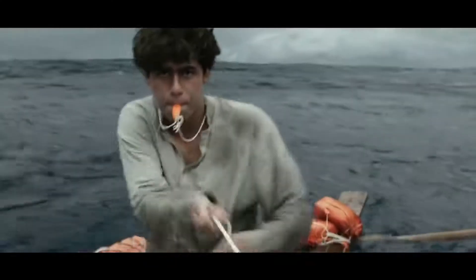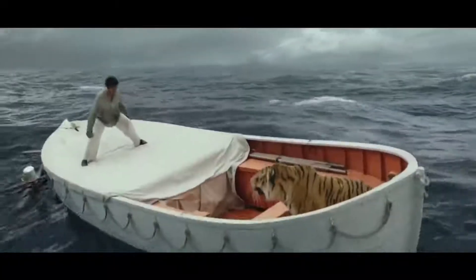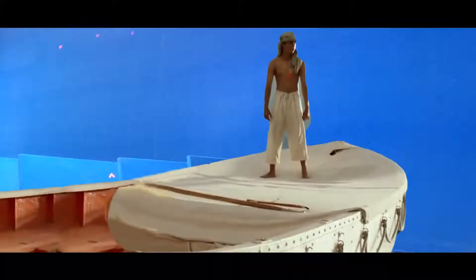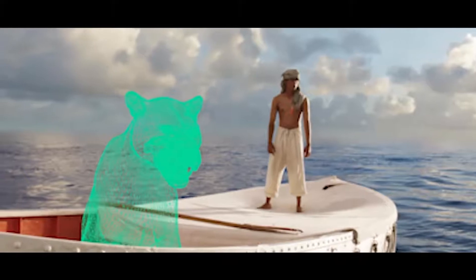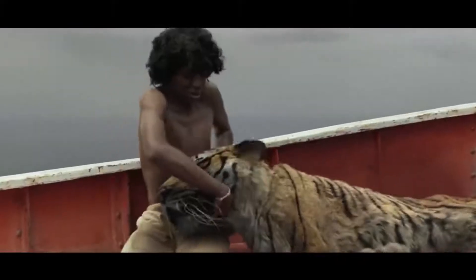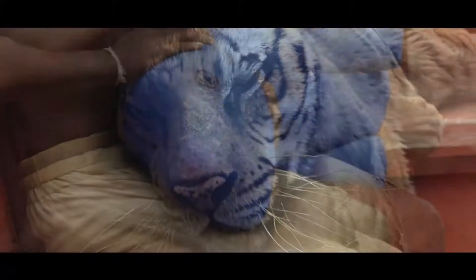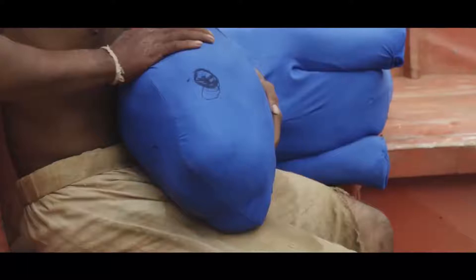Life of Pi. In this movie we see that Pi Patel spends most of his time in a boat at sea — and there's a tiger there too. Except they're not at sea, and there's no tiger. Nearly the entire movie was filmed in front of a blue screen, and the tiger was completely CGI. However, for the close-up shots where Pi has to physically interact with the tiger, they didn't use a tiger either. They used a blue teddy bear with badly scribbled-on eyes.